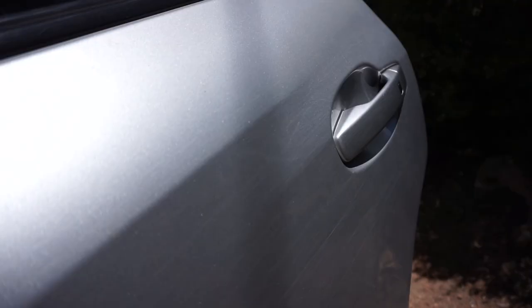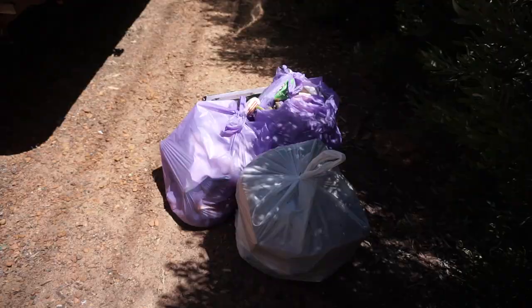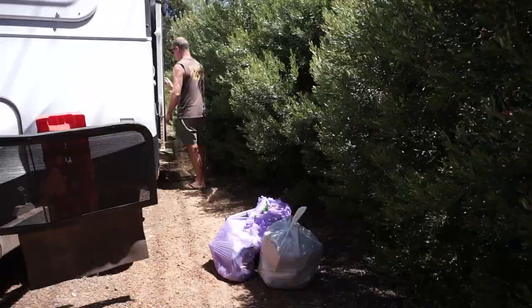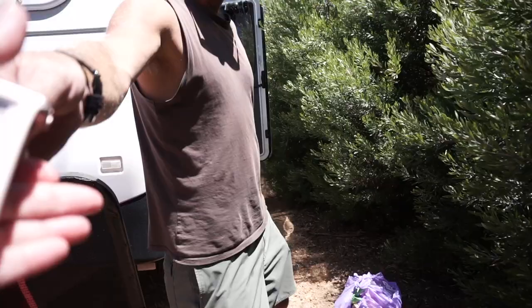One of the fun things about van life is that you've got to take care of all your own stuff — there's no garbage collection so you've got to find where you can put it. We also have to fill up water today and we don't even know where we're camping tonight, so we probably should find somewhere to camp. What about the rubbish? It's sitting in the back of our nice clean van.